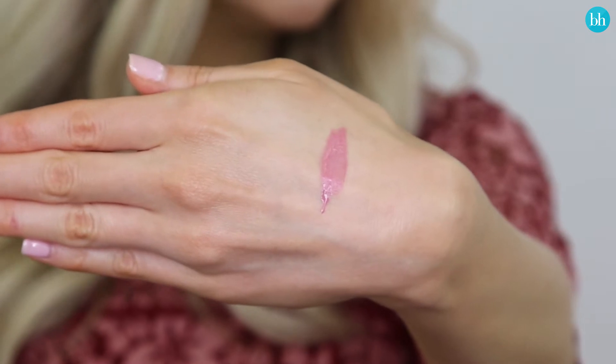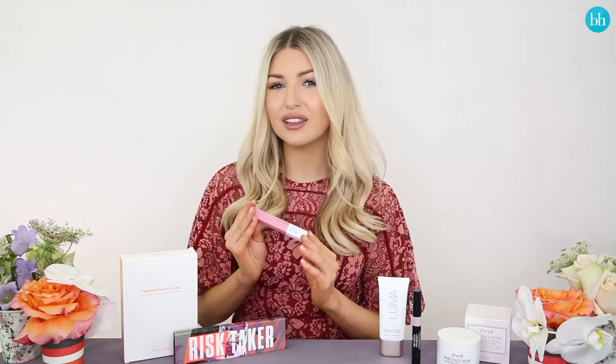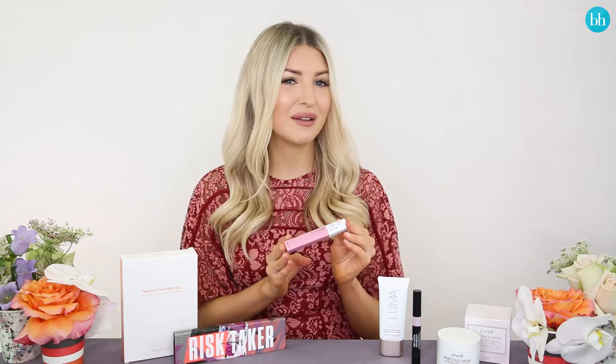It comes in 10 shades. This is my favorite which is Dreamer, but there truly is a shade for everybody. If you're looking for a lipstick that isn't going to move no matter what you do, then I would highly recommend this one.